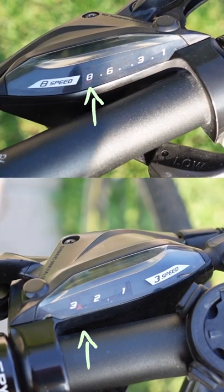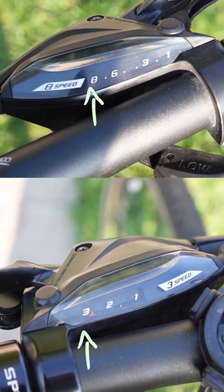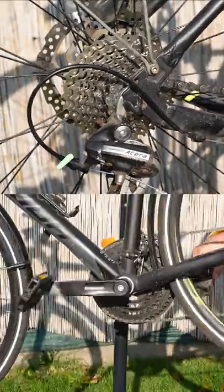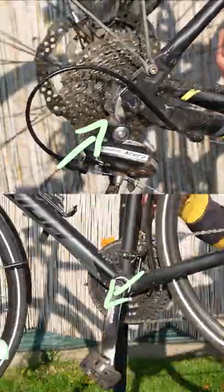You know you are in a high gear by the number displayed on the shifter. The higher the number, the higher the gear. If there are no numbers on your shifter, you can also look at the cogs the chain is on. The smallest cog on the cassette and the biggest chainring on the crank is your highest gear.